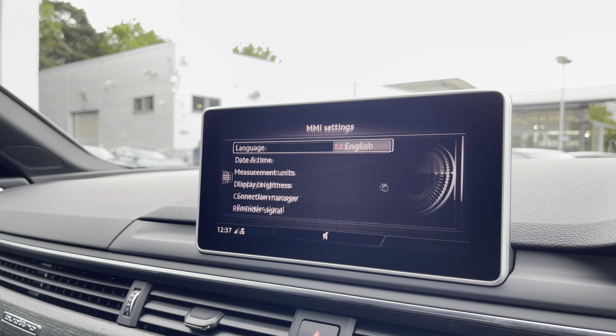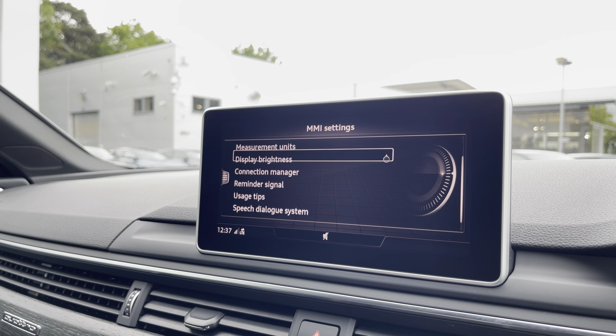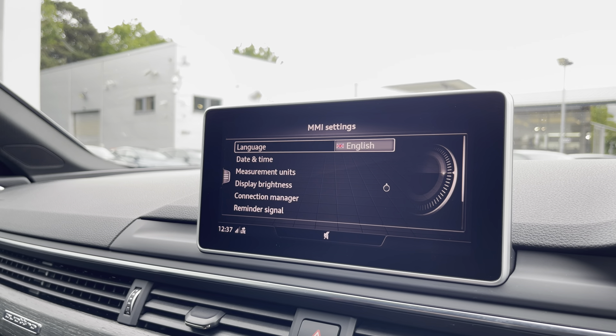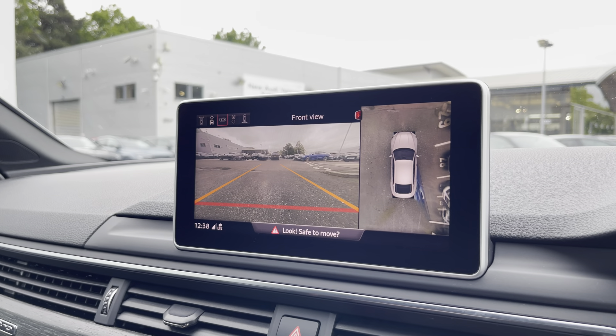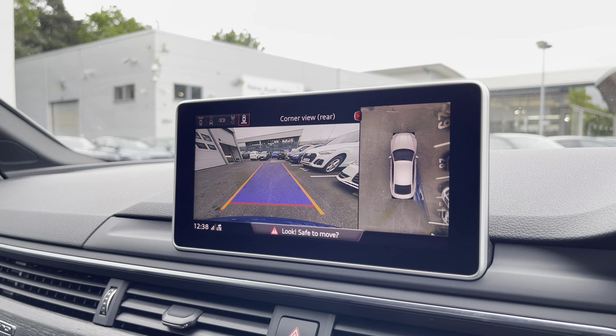Here we also have the general centre console of the vehicle, which can be adjusted to your driving preference for any journey. Here we have the multi-function camera, which is ideal for all types of manoeuvring situations, and the view can also be changed.